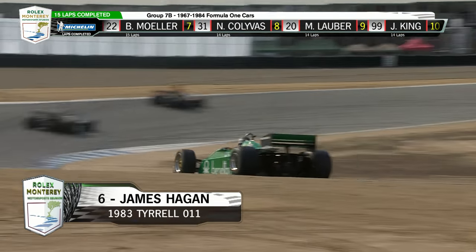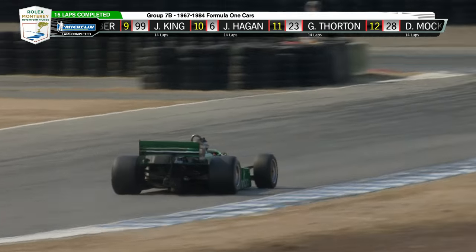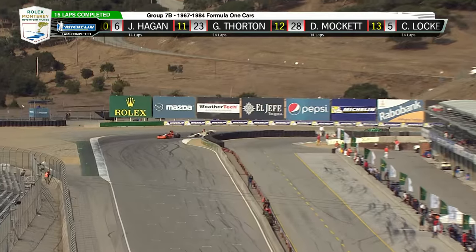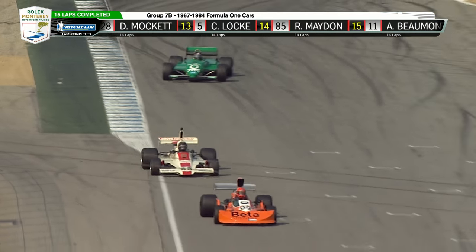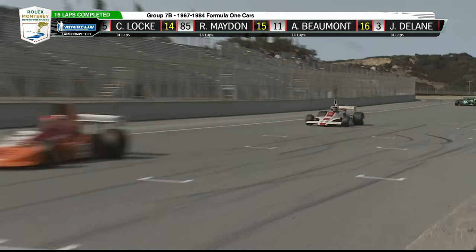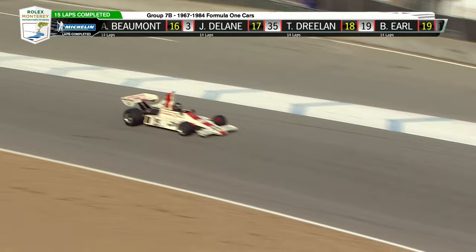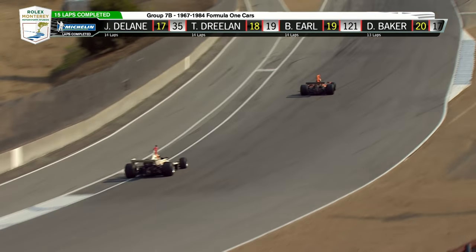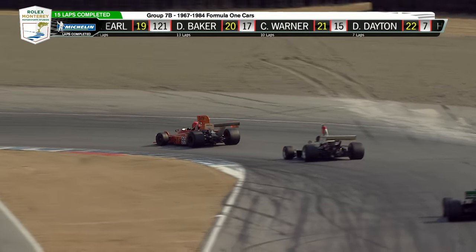Tyrrell back to Benetton or the Benetton back to Tyrrell — flying colors, remember that? It's amazing the pains that these people who own these cars and race them go to, to make sure they're authentic and genuine, right down to the helmets.